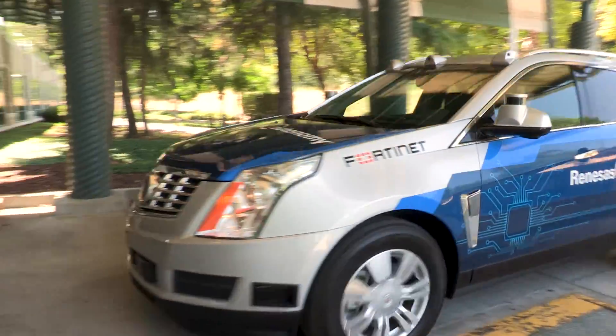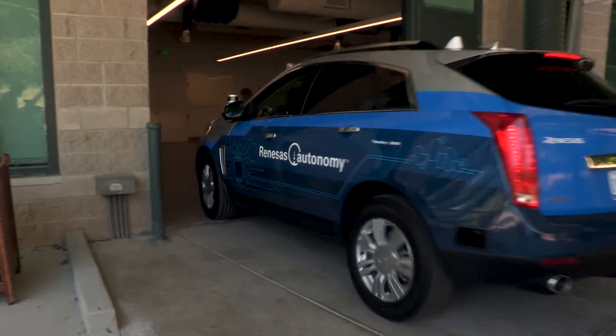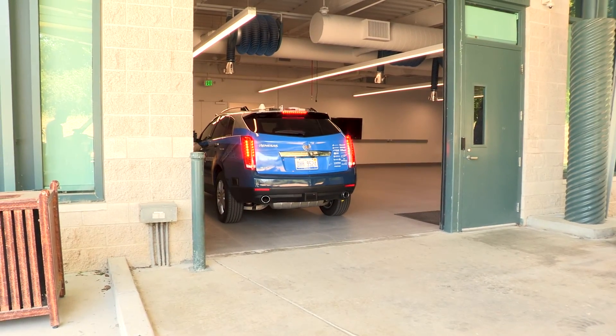Renesys is committed to investing in the development of highly competitive software and hardware solutions targeted at both the ADAS and autonomous segments. Together, Renesys will help lead a new era of both safer and smarter autonomous vehicles. Thank you.